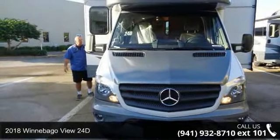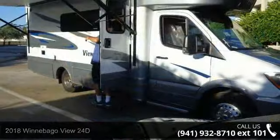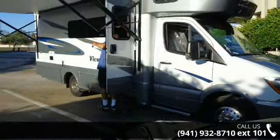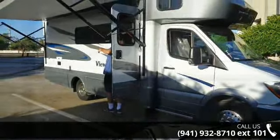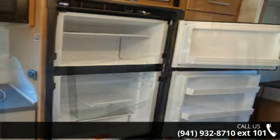Travel in style with this 2018 Winnebago View 24D. A Class B RV has the comforts of a larger RV, with the fuel economy and ease of driving a van. Ride comfortably across town or across the country in this feature-packed RV.